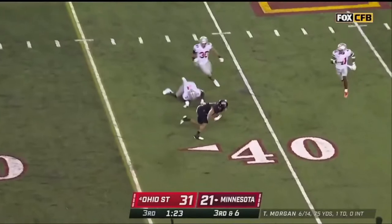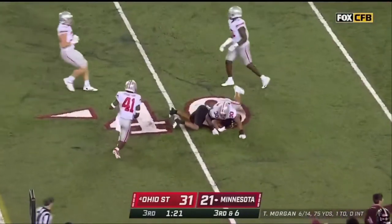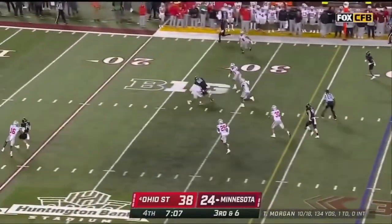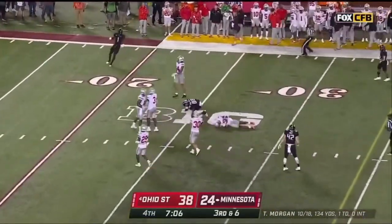Morgan underneath, caught, and a first down. Tanner Morgan goes through his reads over the middle — he's got a man.